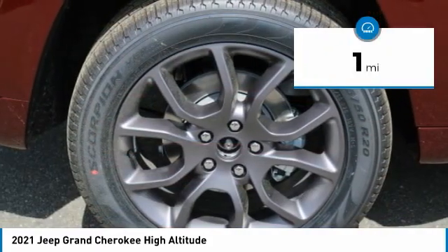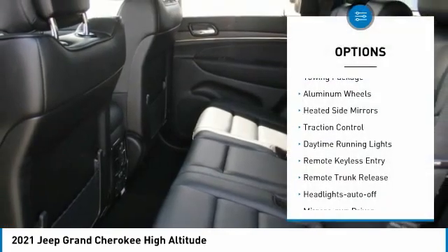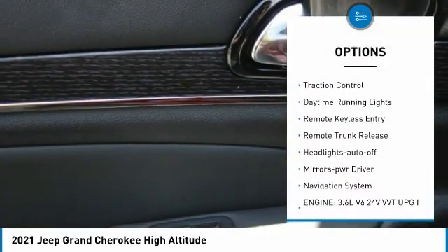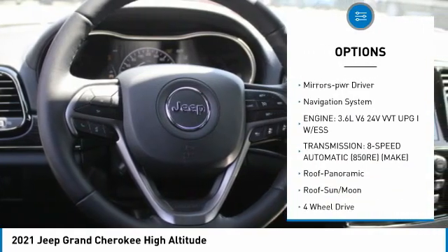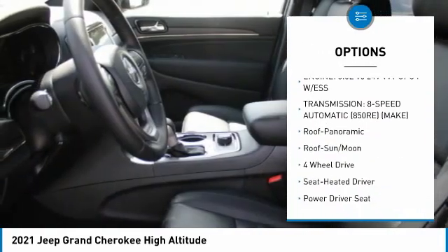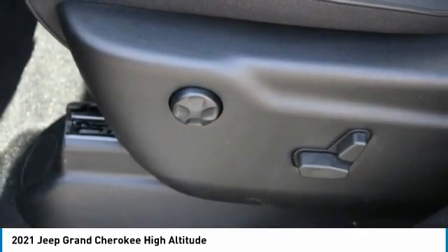This vehicle has less than 100 miles. Here are some of this vehicle's great options: towing package, aluminum wheels, heated side mirrors, traction control, daytime running lights, remote keyless entry, remote trunk release, headlights auto off, mirror memory, and navigation system.